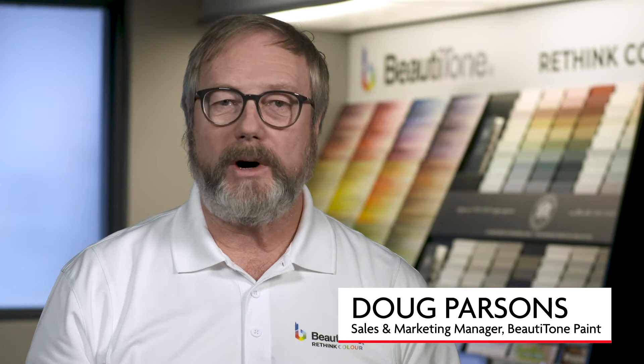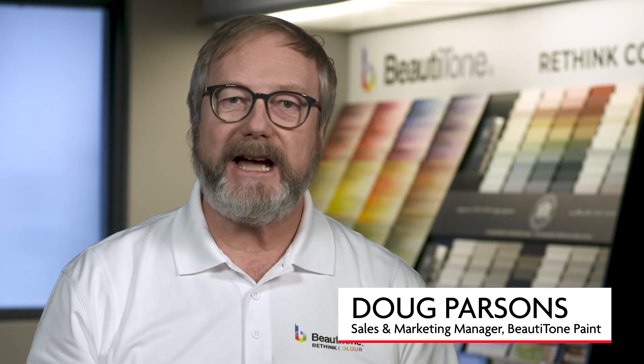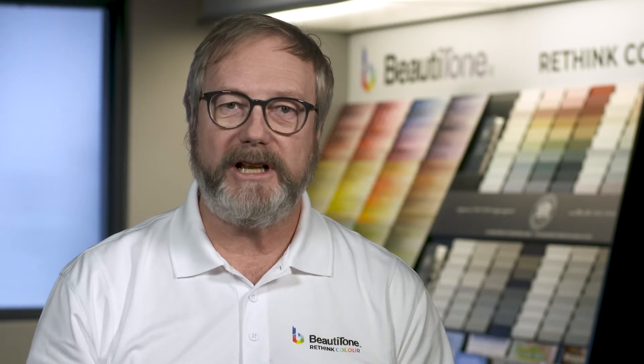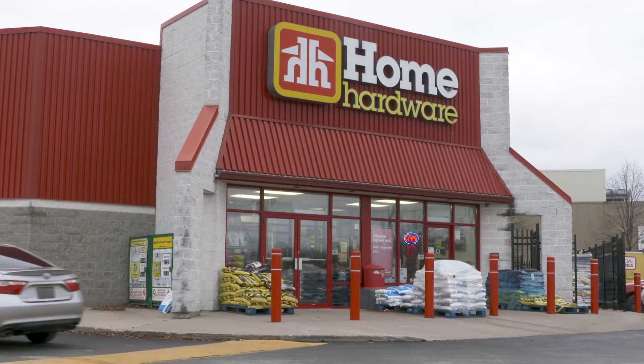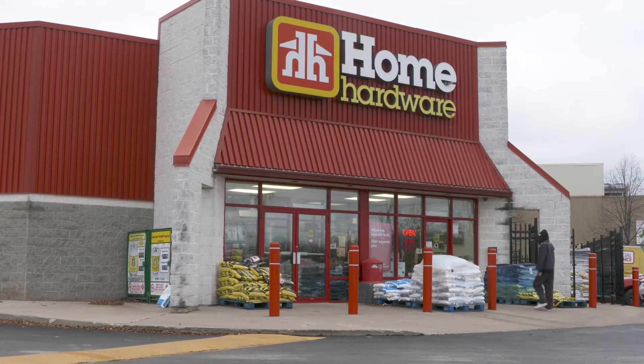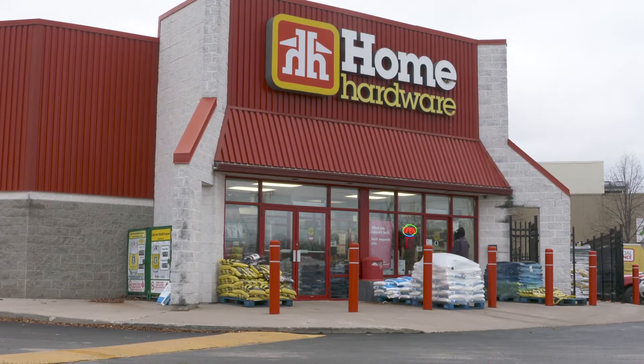Loyalty at your store is a very important thing to keep those customers coming back and shopping your store continually. Statistics have shown that even your best loyal customers are only purchasing 40% of their product at your location. They are shopping the competition.